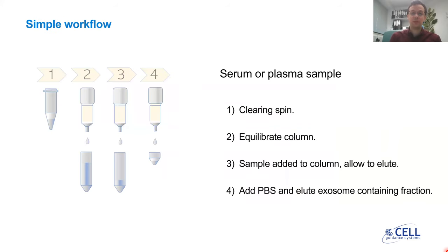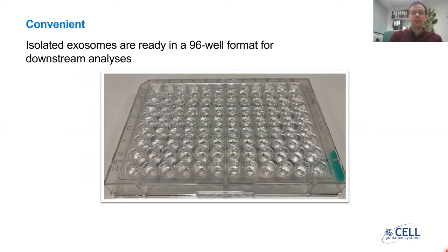This product has a very simple workflow. To isolate exosomes from serum or plasma, you simply need to perform a clearing spin, after which you equilibrate the column with PBS to flush out the preservative buffer, then add your sample to the column and allow it to flow into the column matrix. After that, you add PBS and allow the exosome-containing fraction to elute from the column. These exosome-containing fractions are eluted into a 96-well format, so you have your exosomes ready for downstream analysis straight away.